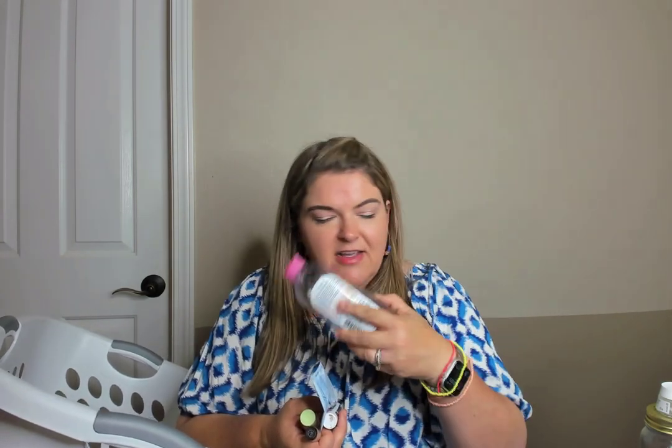Garnier Micellar water — love this, I've gone through so many of these. After I wash my face, I take a cotton pad and go over my face before my toner to make sure I get any last traces of makeup or gunk. In the morning, if I'm not fully washing my face, I always take a cotton ball and go over my face.